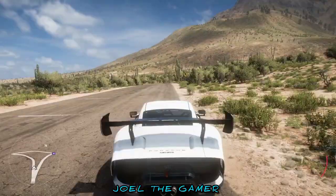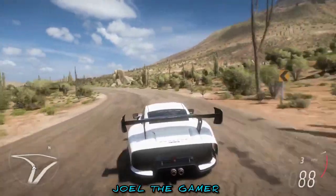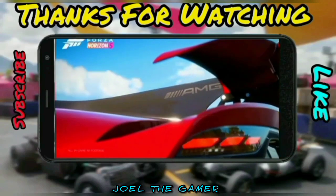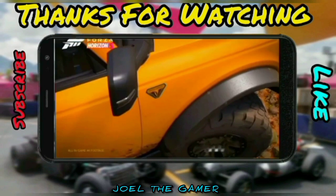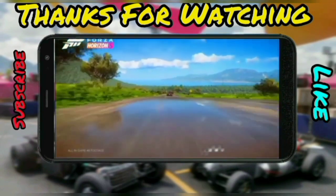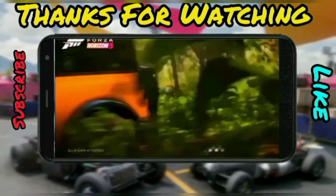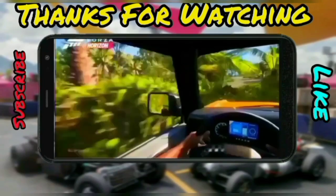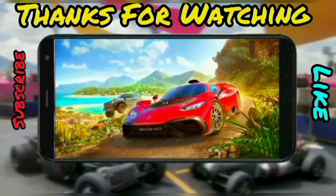So guys, if you find this video helpful in unlocking the 2020 Jaguar F-Type SVR, give this video a like and subscribe for more helpful videos. I'll see you next time. Bye-bye.